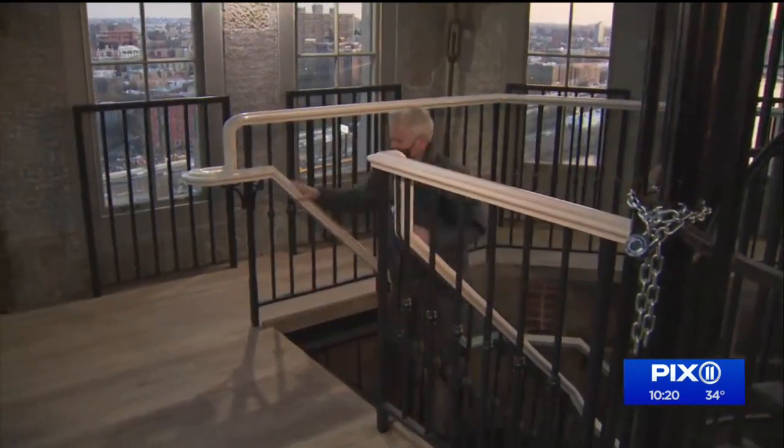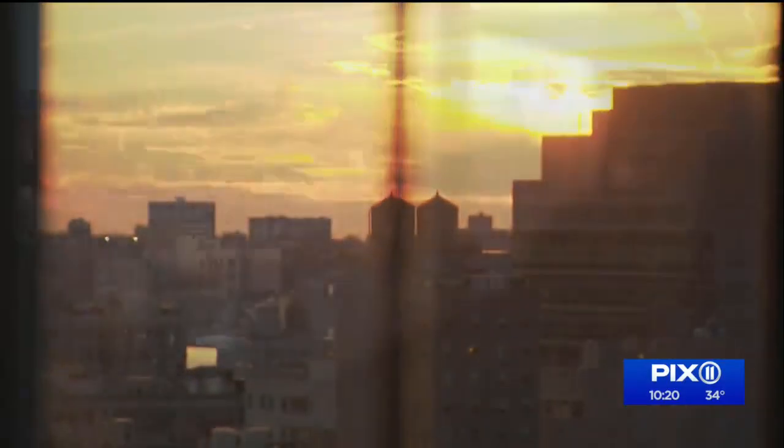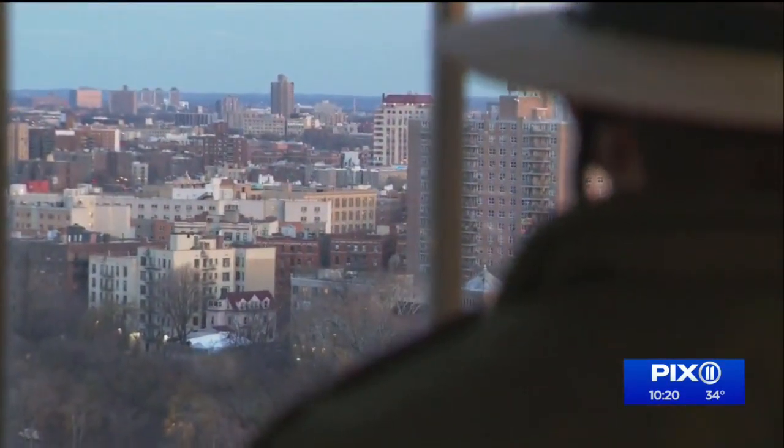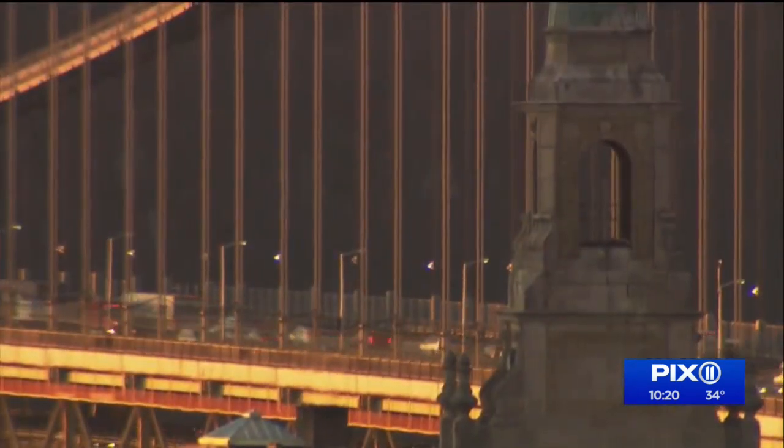The tower is about 200 feet tall. They tell me there are about 179 steps. I lost count, but it is worth it. You get up here and you see these views — just an endless, endless view. Over here I'm looking at the beautiful borough. You can see downtown Manhattan, and over here you have a beautiful view of the George Washington Bridge.